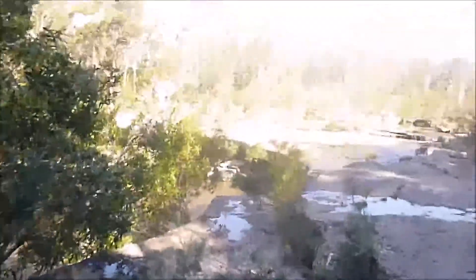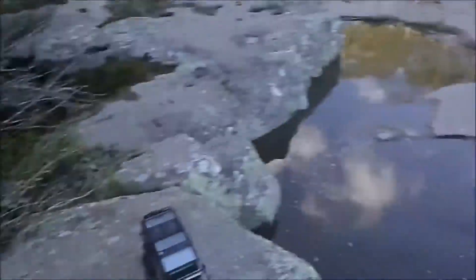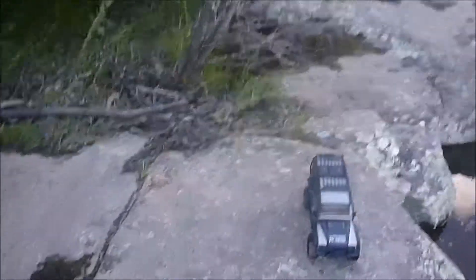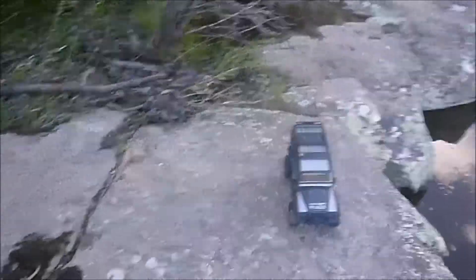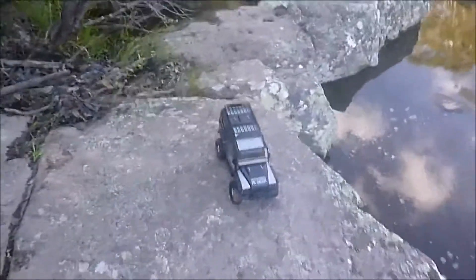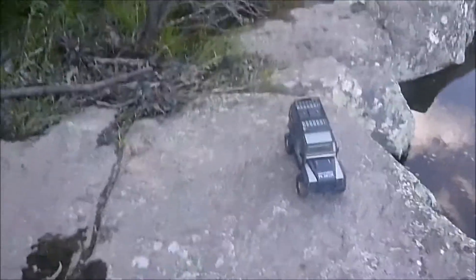Hey guys and girls, we are back at Paddle Creek which has still got water flowing over it. This is going to be a one shot, one take all the way back to the car. If I fail, I fail. If we win, we win — you guys get to come along for the journey. One shot, one take, no editing.